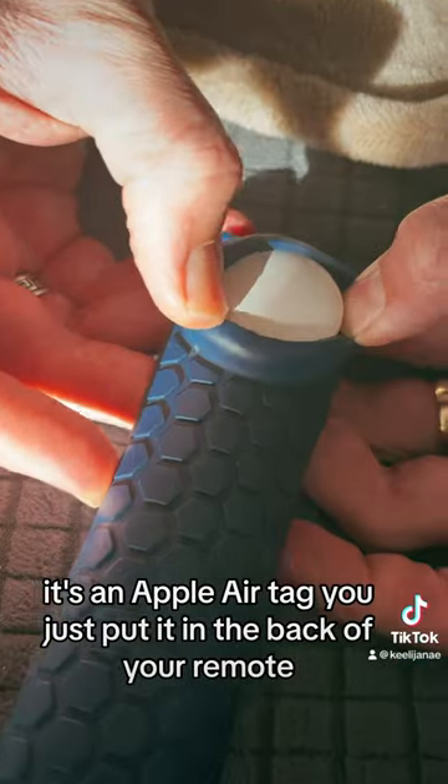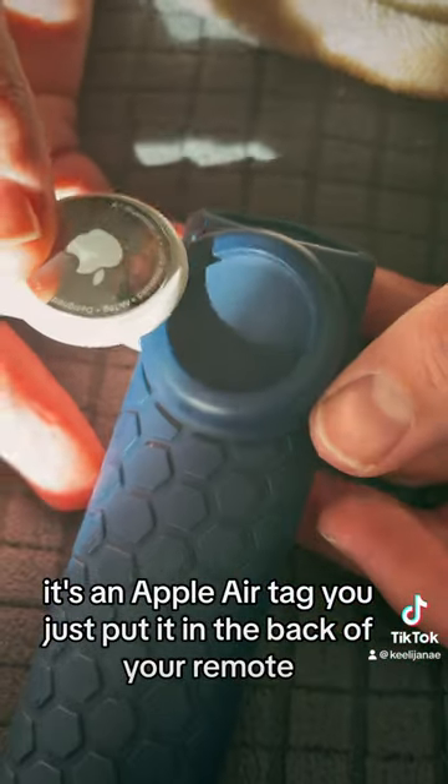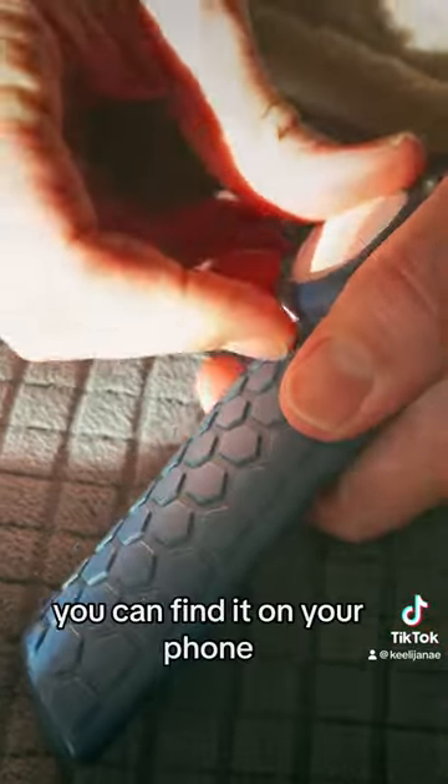It's an Apple AirTag. You just put it in the back of your remote, and you can find it on your phone.